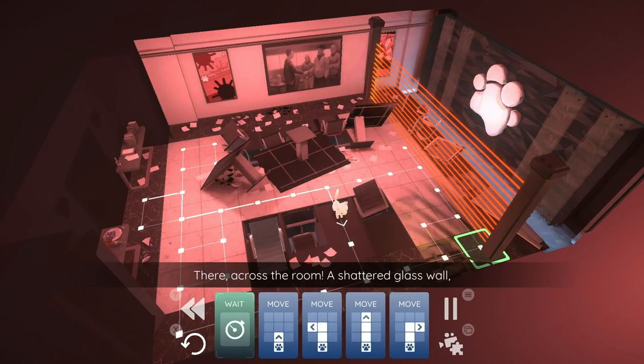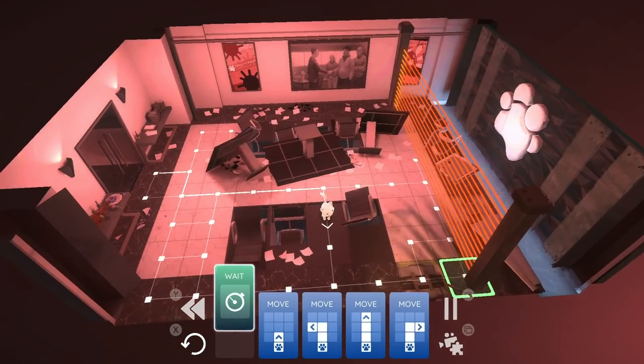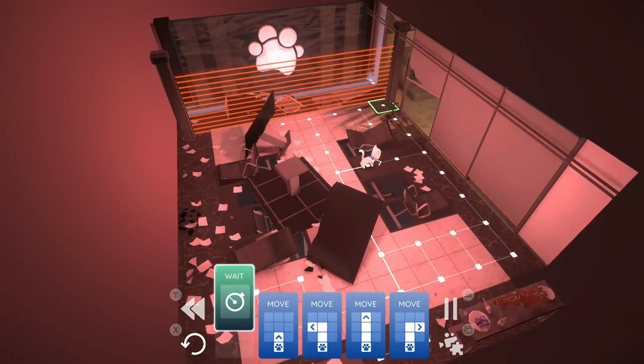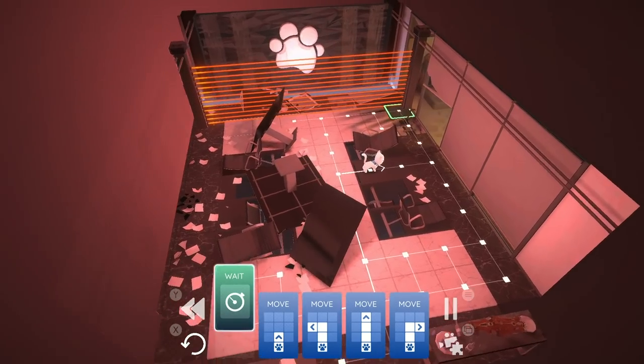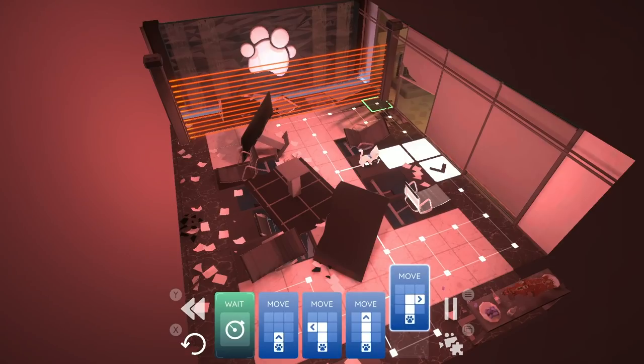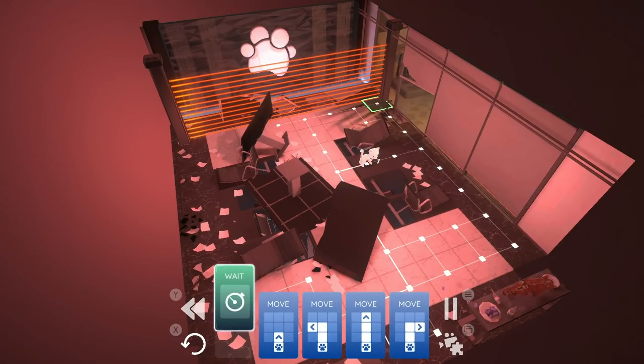You'll notice when playing that there is a fully voiced narrative. While it can be funny, I honestly found it a little annoying, so thankfully you can skip the narrative and get back to the puzzles. Bright Paw costs $4.99 USD.